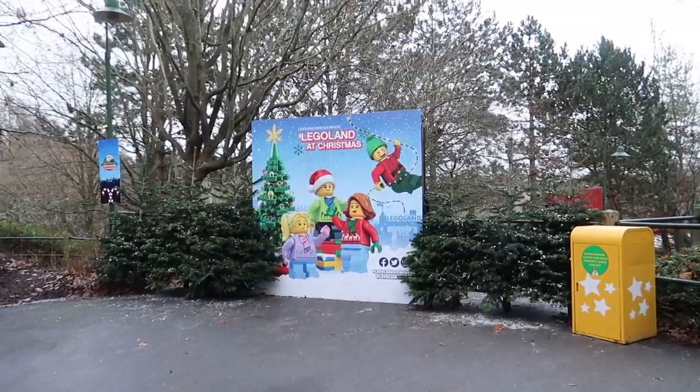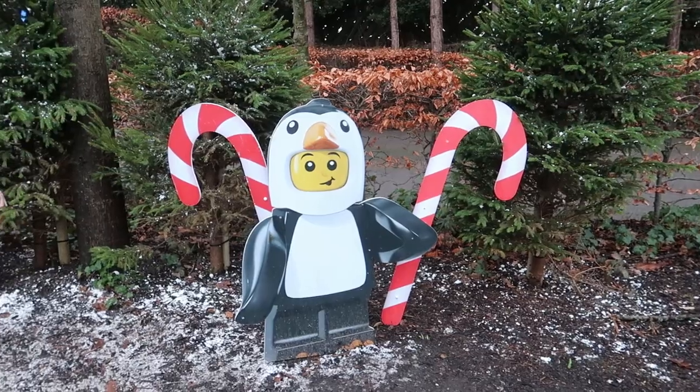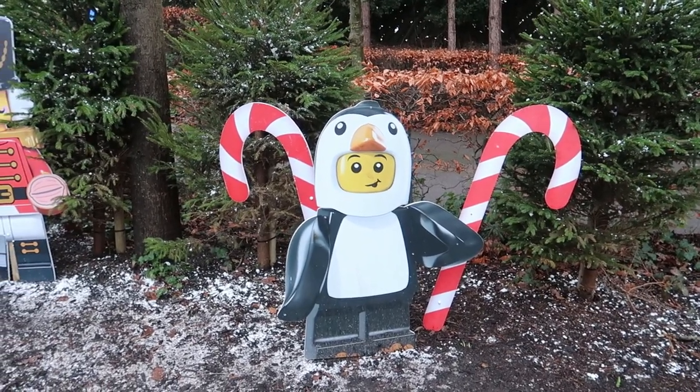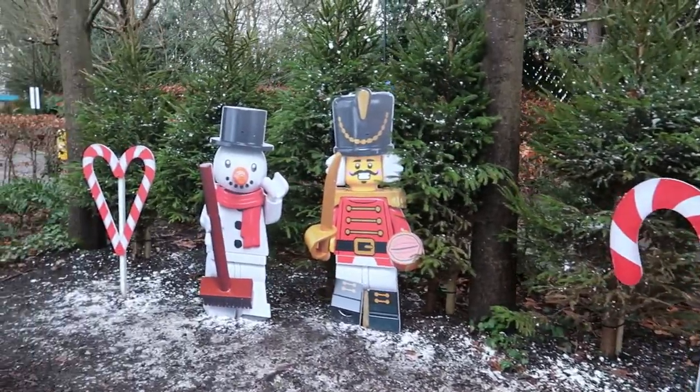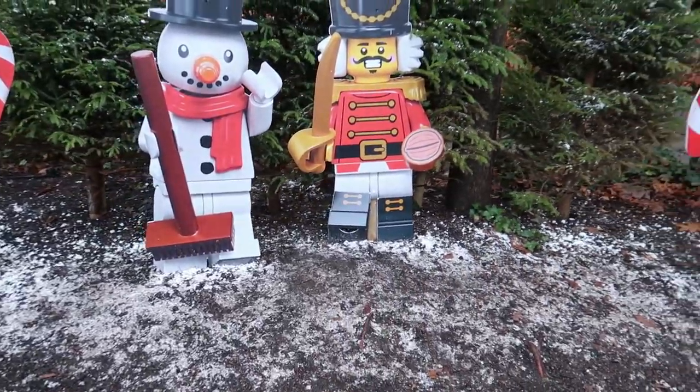Legoland at Christmas. Some minifigures putting the lights up just there, and this minifigure's dressed as a penguin. You've got candy canes, toy soldiers, a snowman just here, and a nice heart of candy canes as well, with a nice snow sprinkle.